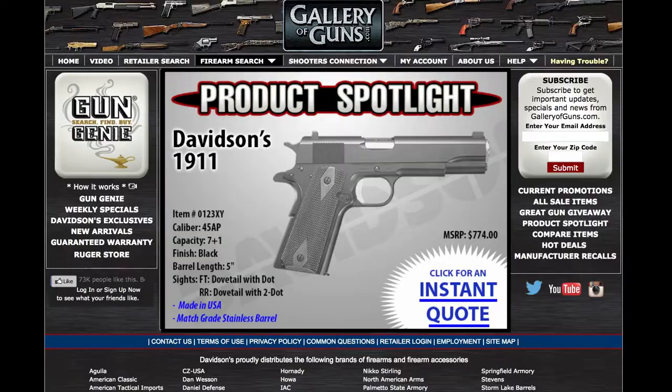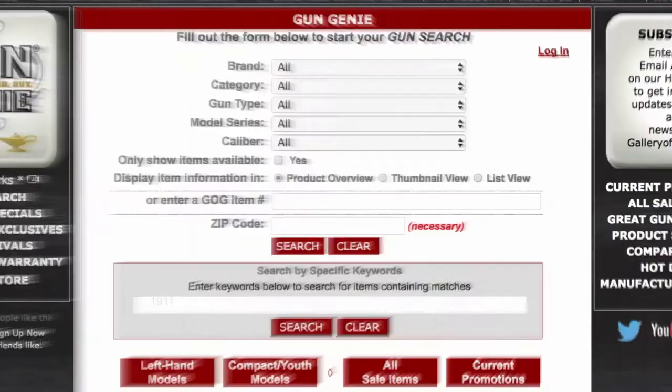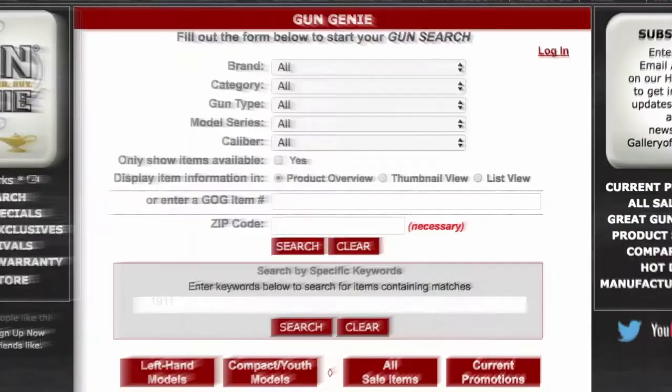Bob, thanks so much for being here and showing us this today — it's a great rifle. If this is a rifle you'd like to add to your collection, go to galleryofguns.com and select the Gun Genie. Just enter your zip code and the Gun Genie will display a list of Gallery of Guns dealers in your area with the prices they'll ask for your new gun. Pay with a major credit card and you'll be shooting your new gun within just a few days.